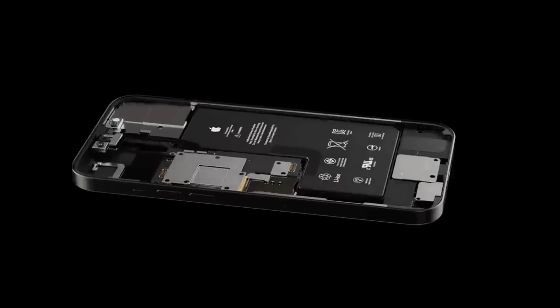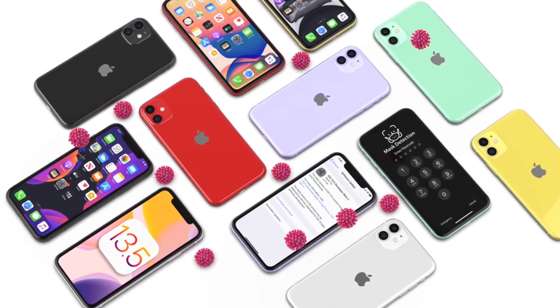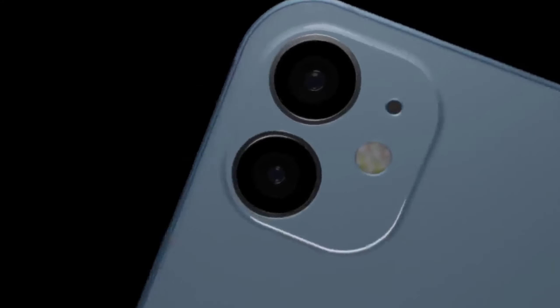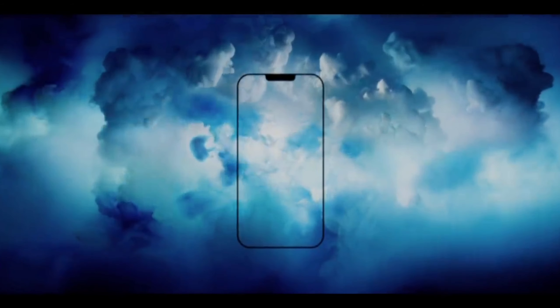The iPhone 12 mini is going to be the most popular iPhone because of its small form factor, which is really rare nowadays. The price tag will be around $650 to $700. Some people are saying that because of 5G the price will increase, but according to me the price can be $649 or $699.